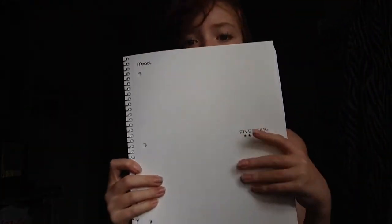I also got a Five Star three-subject notebook. It's white, which I really like — simple and fresh. It comes with college ruled paper. I'm going to use this notebook for science because I have to take a science MSP and I need a lot of note space. Since it's three subjects, it'll last me all year.